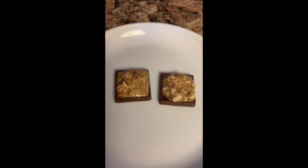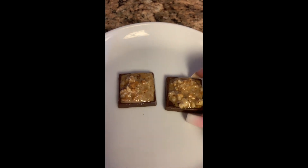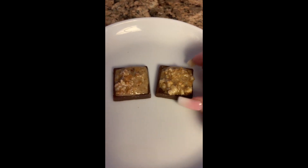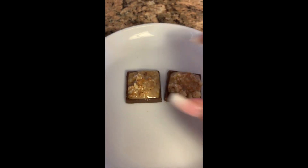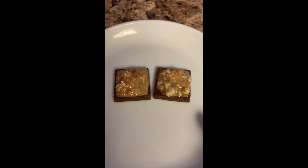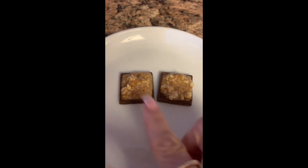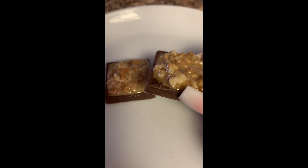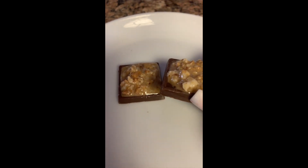Number one, I've got these sugar-free milk chocolate squares. These are actually from ChocZero. And then I've got half a tablespoon of the nut butter on each square, so this equals one whole tablespoon. That's one serving of nut butter and two milk chocolate squares. It's so good — the consistency is really, really delicious.